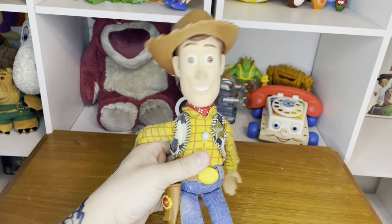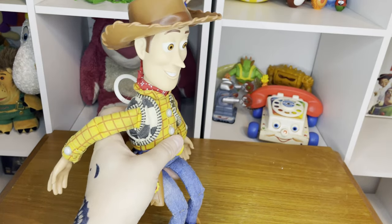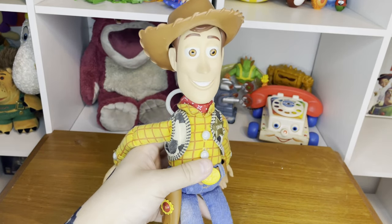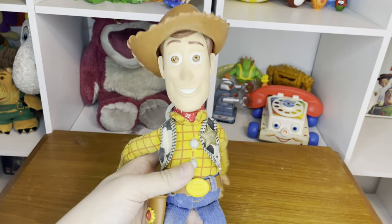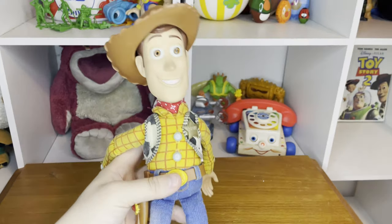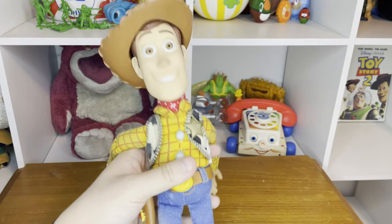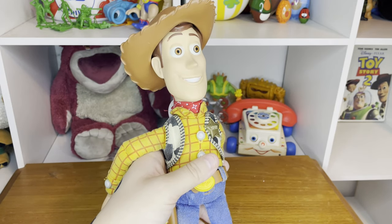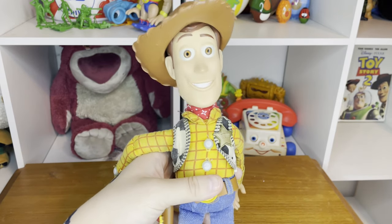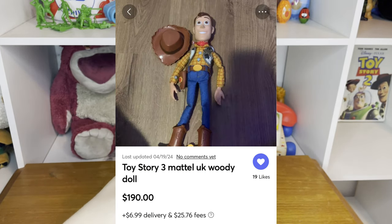Today we are going to be doing a review on the UK Mattel Woody. The reason he's called the UK Mattel Woody is simply because he was only distributed in the United Kingdom and Australia — maybe other places too like New Zealand, not too sure. I'll ask one of my New Zealand friends about it. I've been trying to hunt this bad boy down for a while. The reason I didn't get him sooner is because I looked all across American servers on Facebook Marketplace, eBay, and Mercari, and one guy on Mercari was selling a UK Woody doll for $200, and I didn't want to pay that.